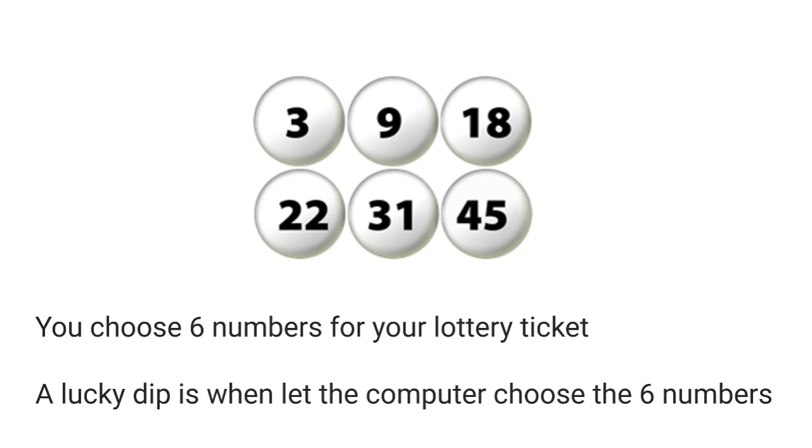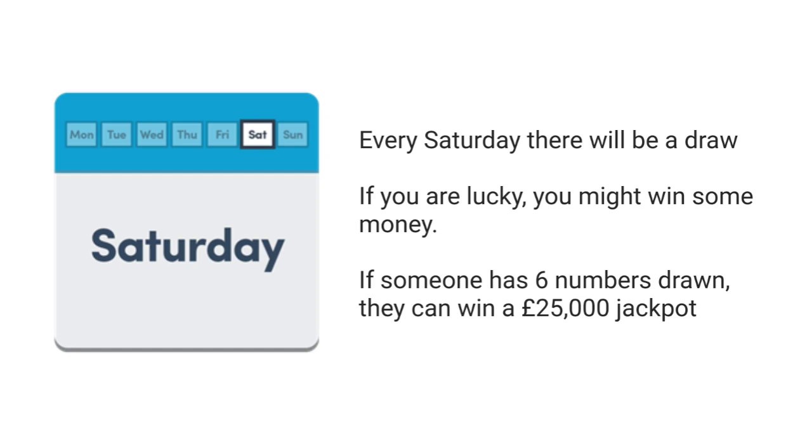If you buy a ticket, you choose 6 numbers, or you can let the computer choose your numbers — this is called a lucky dip. Every Saturday there will be a draw of numbers. If you are lucky you might win some money. If someone has all 6 of their numbers drawn, they can win a £25,000 jackpot prize.